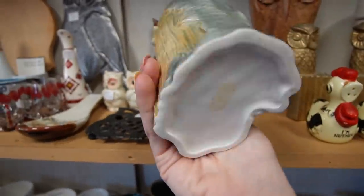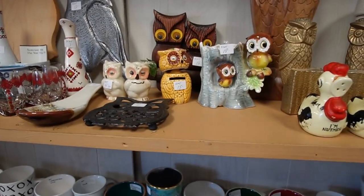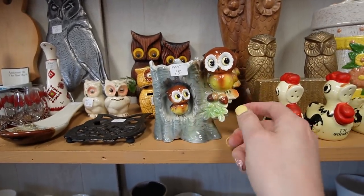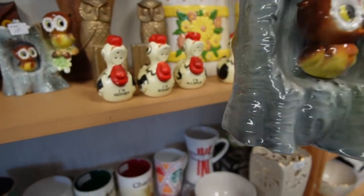These owl planters are adorable - I love the big eyes. Eighteen dollars a piece, there are two of them. I'm considering buying one of them and leaving the other one. I think I will - I'm going to buy this one.